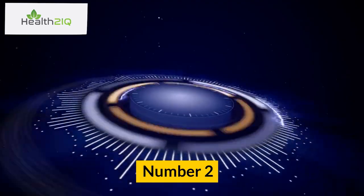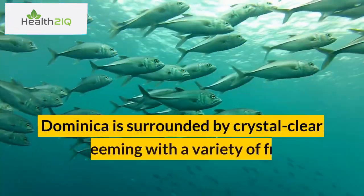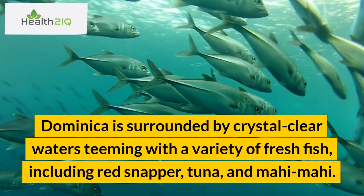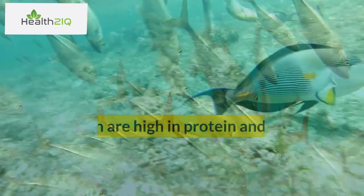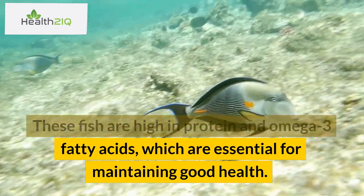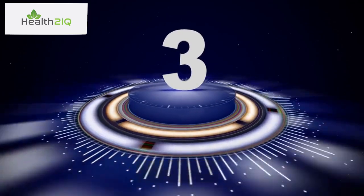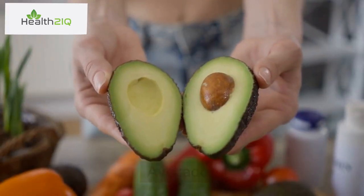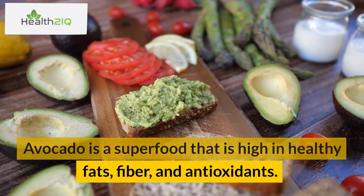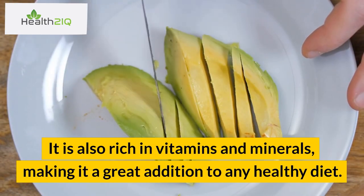Number 2: Fresh fish. Dominica is surrounded by crystal-clear waters teeming with a variety of fresh fish, including red snapper, tuna, and mahi-mahi. These fish are high in protein and omega-3 fatty acids, which are essential for maintaining good health. Number 3: Avocado. Avocado is a superfood that is high in healthy fats, fiber, and antioxidants. It is also rich in vitamins and minerals, making it a great addition to any healthy diet.